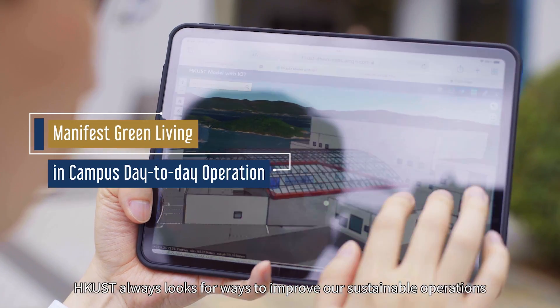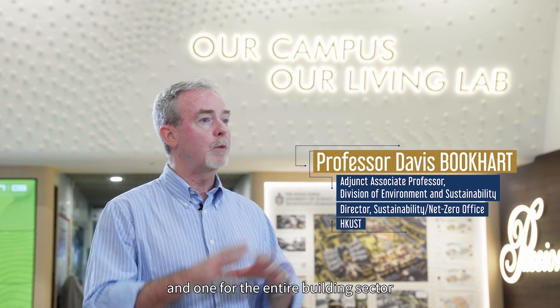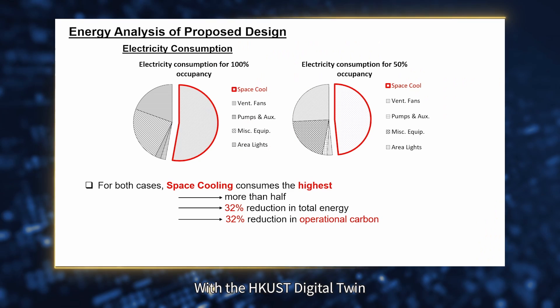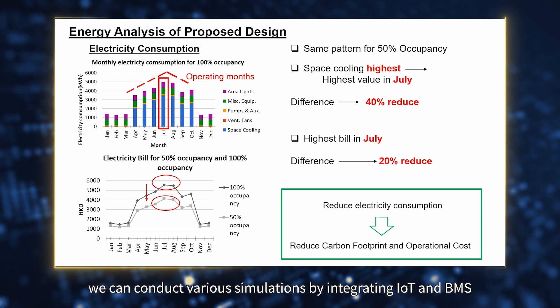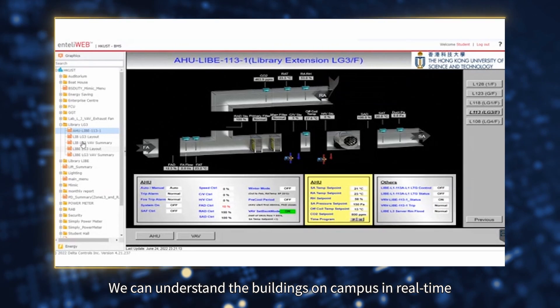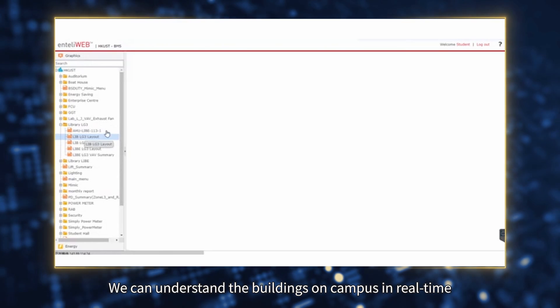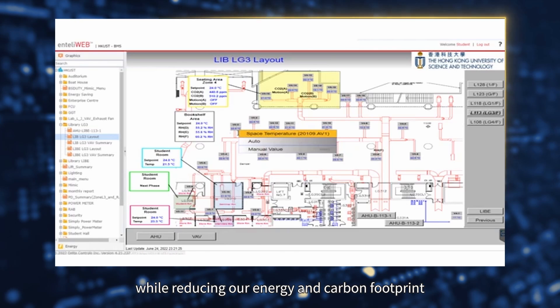HKUST always looks for ways to improve our sustainable operations. Energy management is one of our major challenges and one for the entire building sector. With the HKUST digital twin, we can conduct various simulations by integrating IoT and the BMS. We can understand the buildings and campus in real-time, leading to improved building controllability while reducing our energy and carbon footprint.